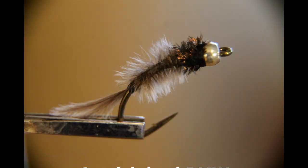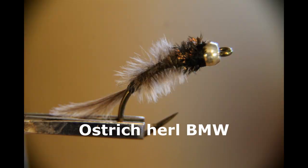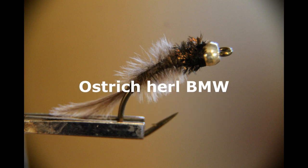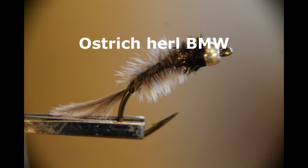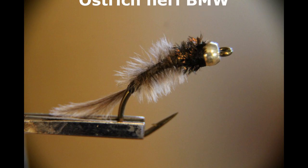My fourth fly is the BMW, or Brian's Marigou Wiggler. I tie mine with ostrich herl because it gives such easy life in the water — it flows and flutters so naturally. I tie it in gray, black, maroon, and green. It's a great little fly. Trout often finish off a feast of chironomids on leeches, and it's a great way to extend the action on a day when the hatch is over.